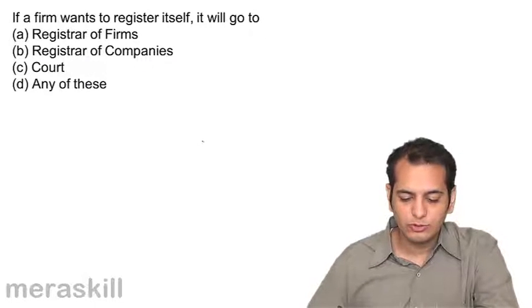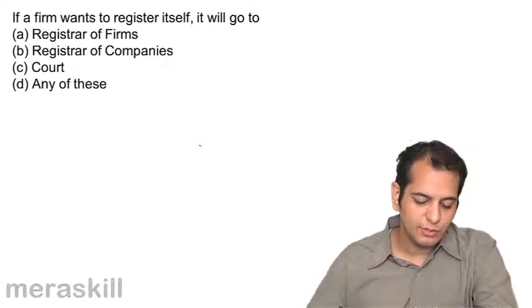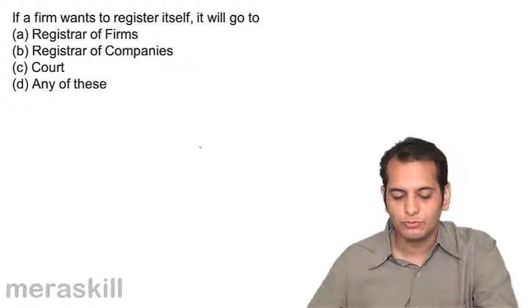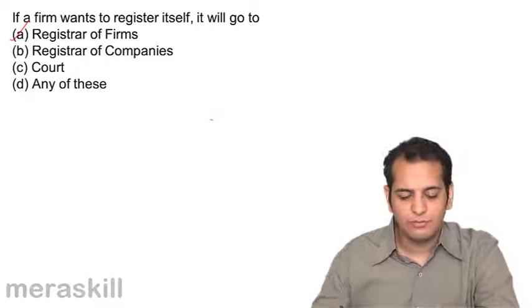If a firm wants to register itself, it will go to: A. Registrar of Firms, B. Registrar of Companies, C. Court, D. Any of these. The firm should go to the Registrar of Firms — that is the answer.